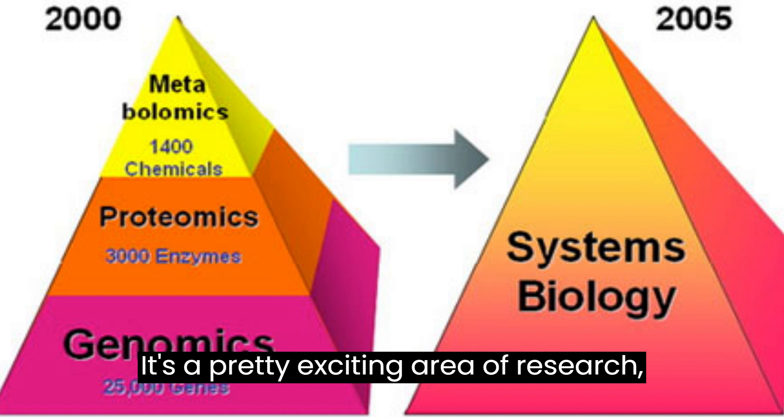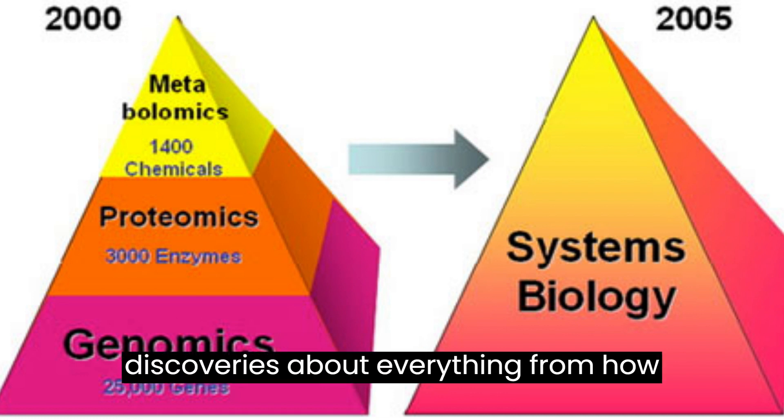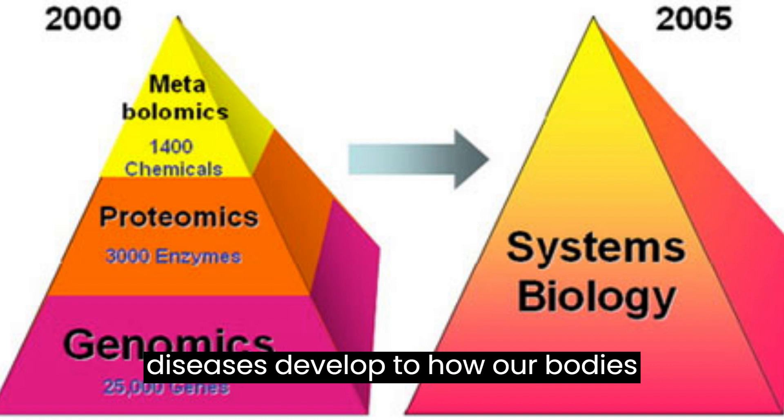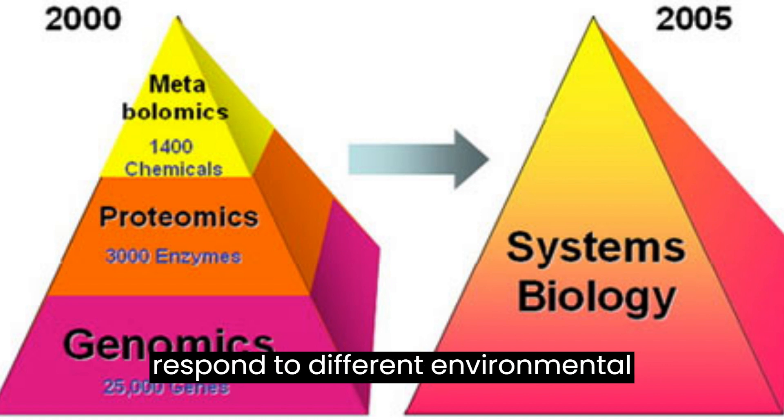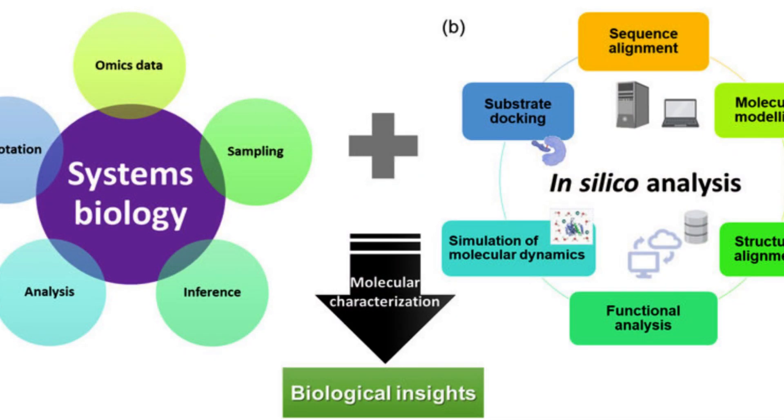It's a pretty exciting area of research, and it's helping us to make new discoveries about everything from how diseases develop to how our bodies respond to different environmental factors. The central aim of systems biology is to develop a comprehensive understanding of the behavior and function of biological systems at multiple levels of organization, from molecular and cellular to organismal and ecological.